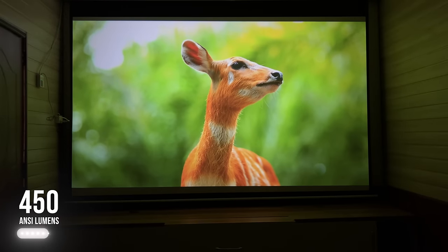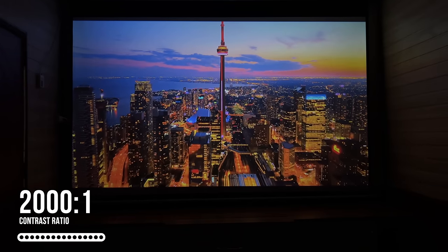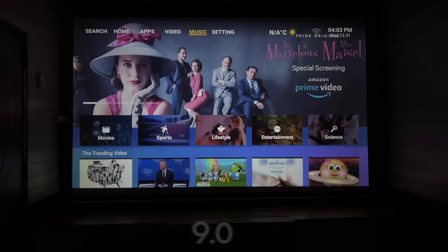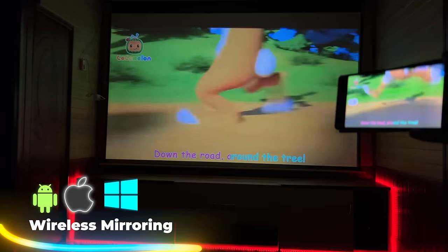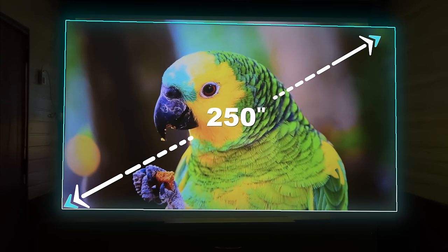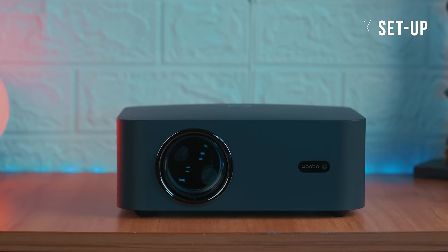Company के according इस projector में 450 ANSI lumens brightness, 2000:1 contrast ratio, HDR 10 Plus और 4K support के अलावा inbuilt Android 9.0 OS दिया गया है। Android, iOS और Windows सभी के through wireless connectivity मिल जाती है। आप इस projector से 250 inches तक की screen बना सकते हैं और इसमें लगे LED lamp की life 50,000+ hours है।